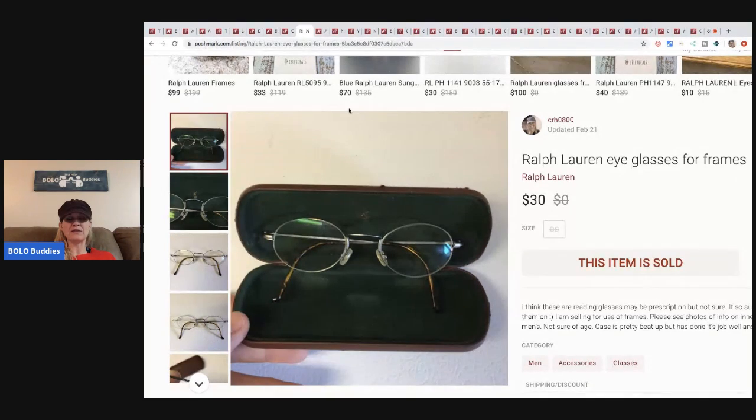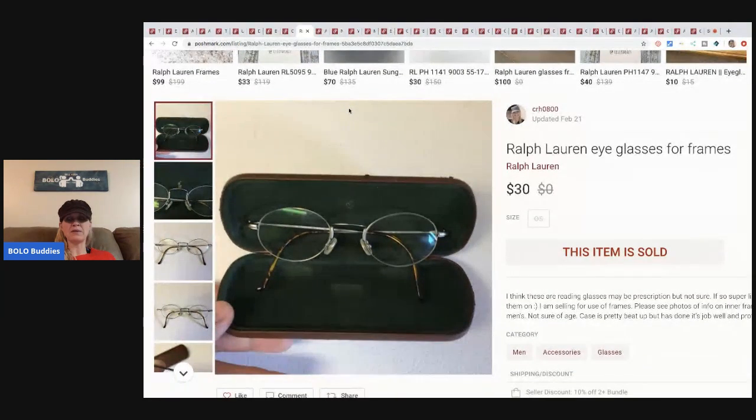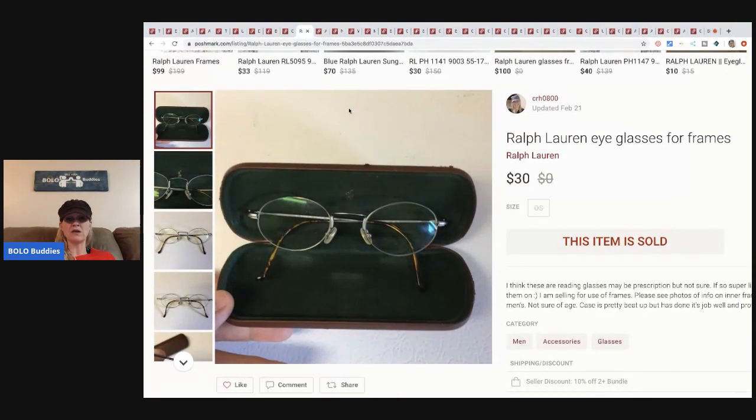These Roffler eyeglasses I picked up at a garage sale about a year ago. They sat for a long time, but I paid a buck for them. They were prescription, so I just listed them as frames only. I sold these for thirty dollars plus shipping — definitely worth the wait.